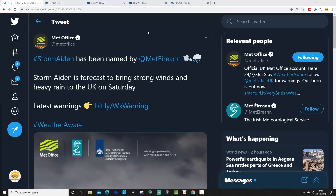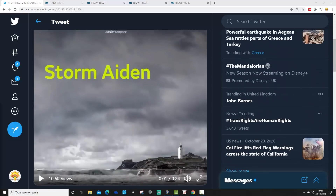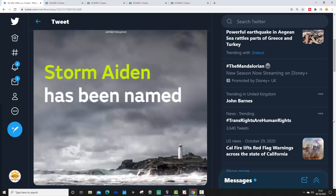A tweet from the UK Met Office saying hashtag Storm Aidan has been named by Met Éireann. Storm Aidan is forecast to bring strong winds and heavy rain to the UK on Saturday. There's a link to the latest warnings — hashtag weather aware. Storm Aidan has been named. Let's run this and see what Storm Aidan is forecast to do.